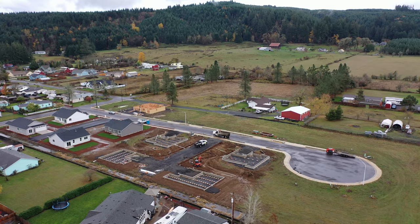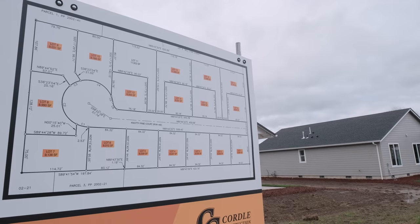Hi guys, this is Steve from Cabo Realty Group. I'm out here in Sweet Home, Clearwater Subdivision, Naughty Pine Court. Great houses here — 18 homes are going to be available, and two of them are complete. They're built by Mark and Mindy Cordell of Cordell Construction.